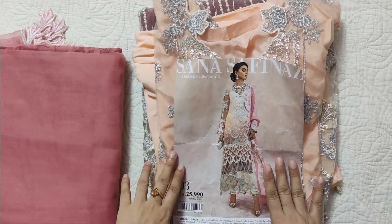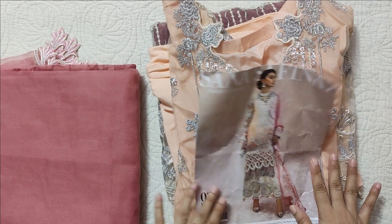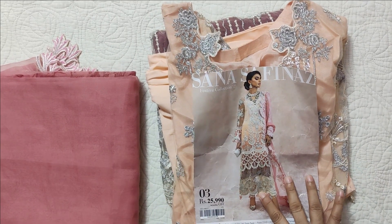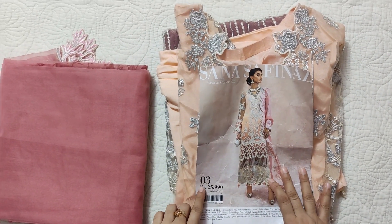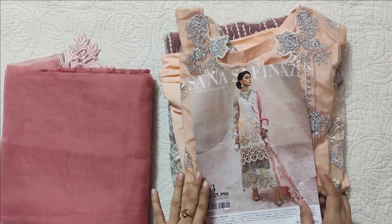Assalamu alaikum viewers, welcome to our channel and welcome to another video. Today I am sharing a stitched dress by Sana Safinaz — their festive collection. This one was launched before this collection, and its price is Rs. 25,990, that means approximately Rs. 26,000. I have customized this dress at Lekard's tailor.